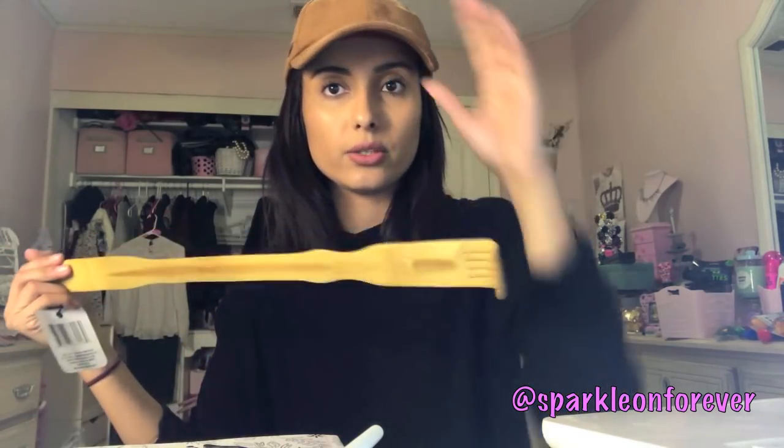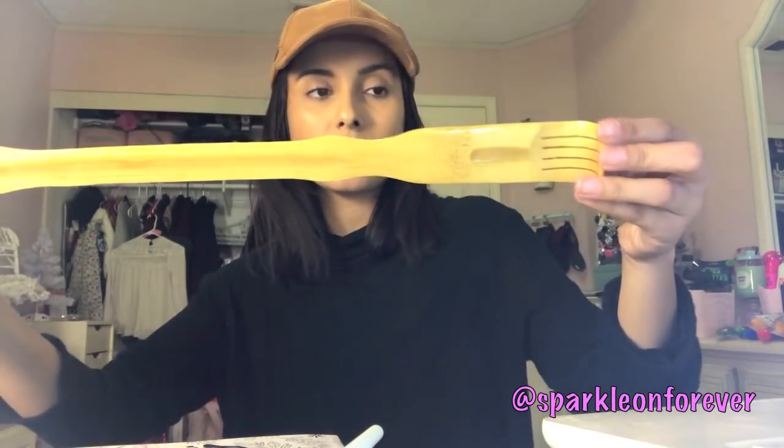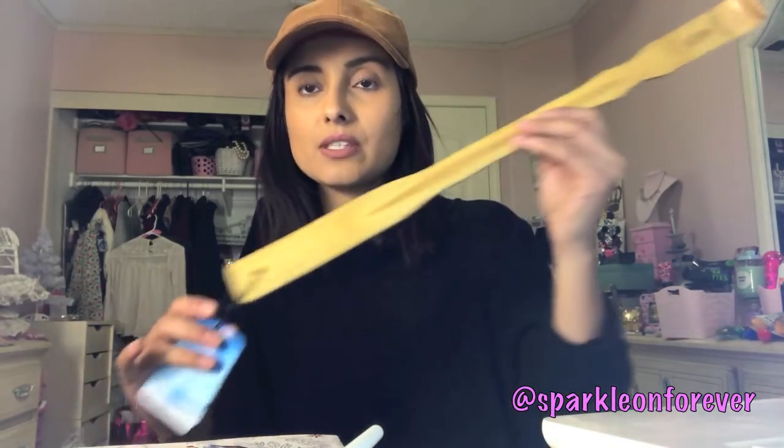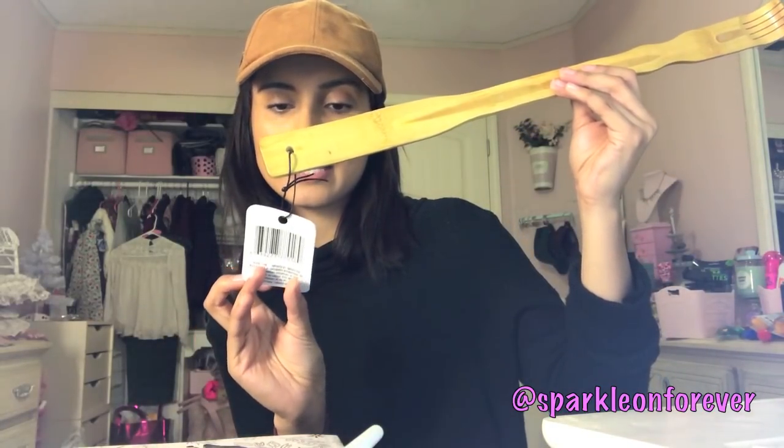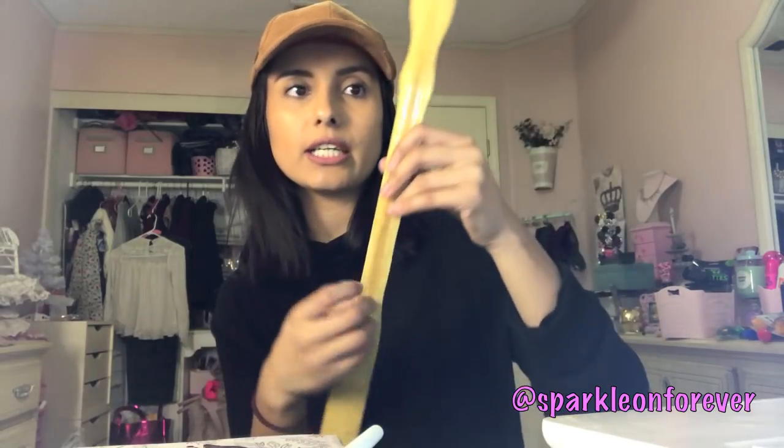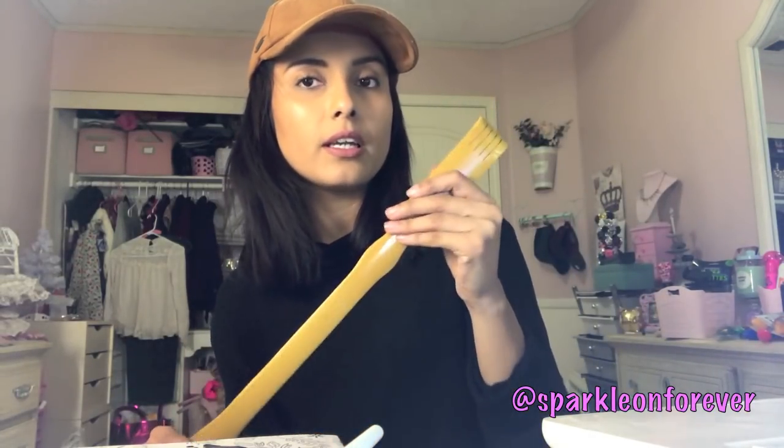Cisco was with me for part of this haul. He wanted a little hand scratcher and they always have these at the Dollar Tree. These would also make great little stocking stuffer gifts for the men in your life. It's by the April Bath and Shower brand — a back scratcher made out of wood, and it's really nice for a dollar.